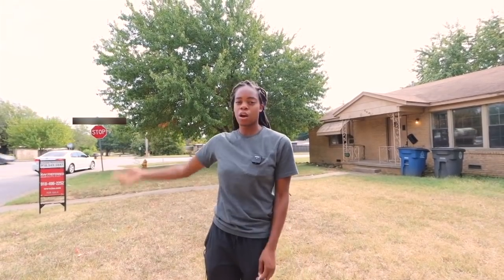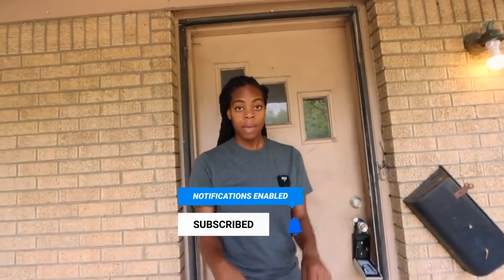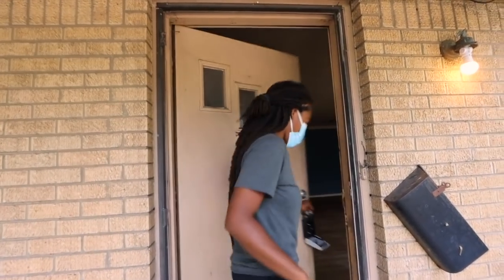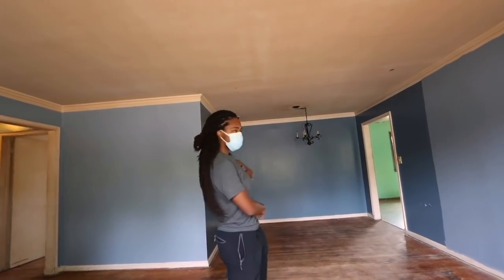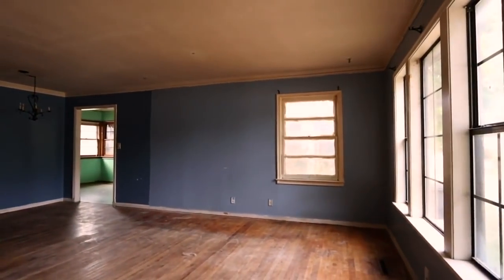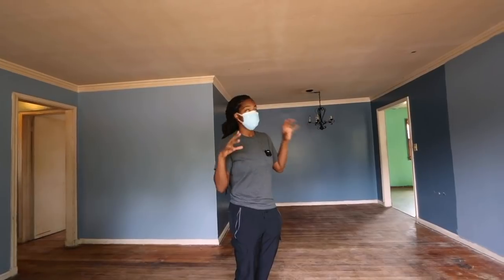All right guys, so we're here. Contractors are about to start coming through for due diligence. It's a little loud because we're on a main road. Let's go inside. I'm putting on my mask — not because there's anyone in here, but because the smell is not pleasant. This house smells of pet urine and cigarette smoke, which means everything is going to have to be professionally treated and covered with smell-blocking primer called Kilz to get the smell out.